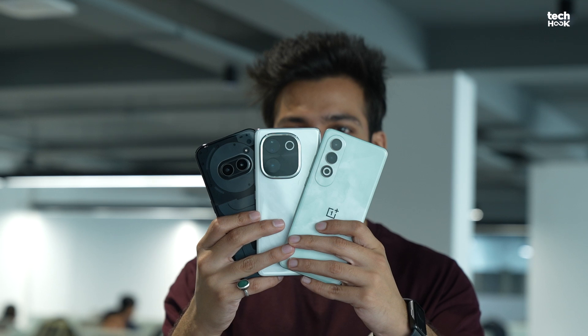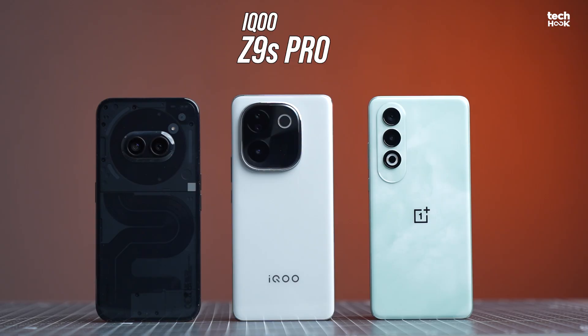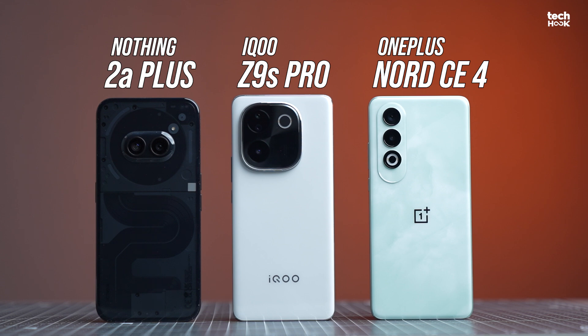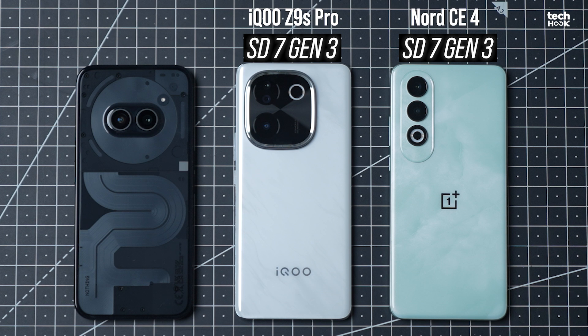Hey guys, welcome back to TechHook. I'm Siddhar, and today's video is going to be a little different. Instead of our usual reviews and comparisons, we are diving straight into the raw performance of three mid-range powerhouses: the iQoo Z9S Pro, OnePlus Nord CE4, and the Nothing 2A+, all coming in under 30,000 rupees. Both the iQoo and OnePlus are packing the Snapdragon 7 Gen 3, while the Nothing 2A+ is powered by the MediaTek Dimensity 7350 Pro. So buckle up, because we are about to hit you with some serious benchmark action.